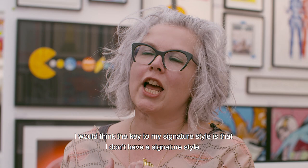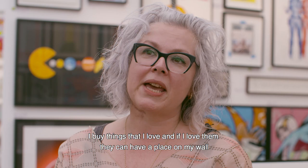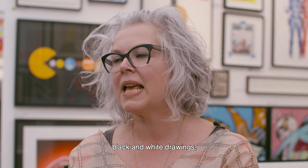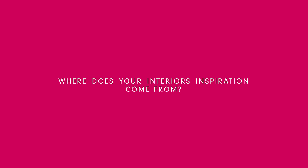I would think the key to my signature style is that I don't have a signature style. I buy things that I love, and if I love them they can have a place on my wall. It's really varied — from old paintings done by relatives to photographs that we've taken and framed, black and white drawings, maps. Anything and everything is my signature style if I love it.